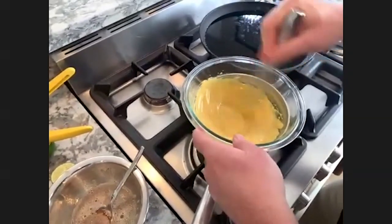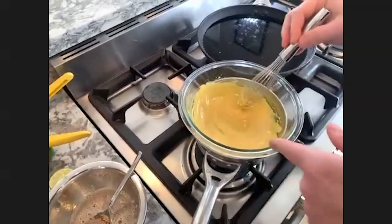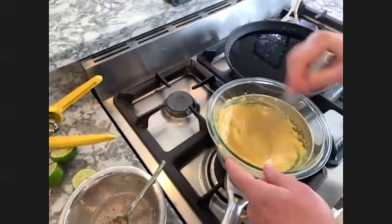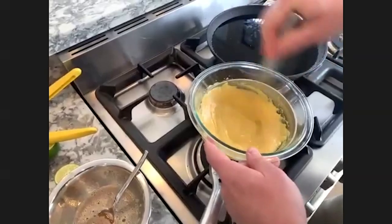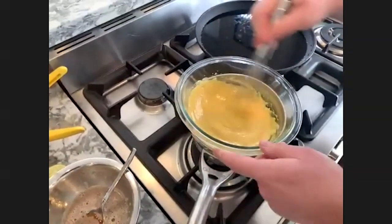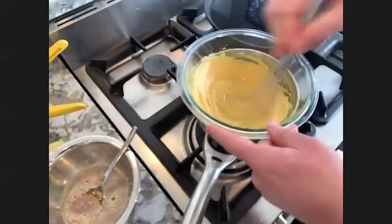And this actually works — this isn't broken — which is shocking and amazing. I don't know how it tastes yet but it actually looks pretty good. Do you have any salt in there? Not yet.